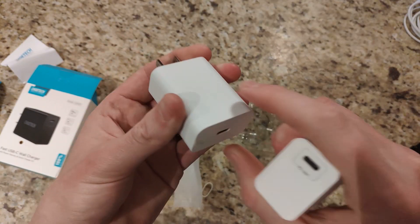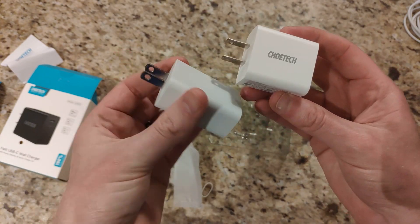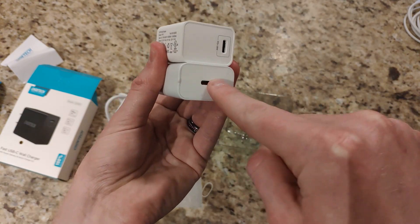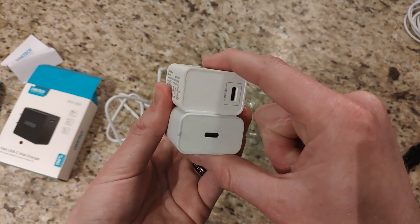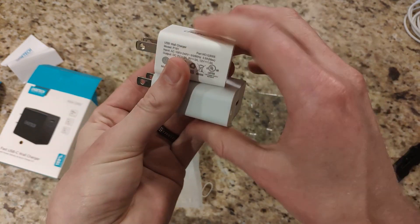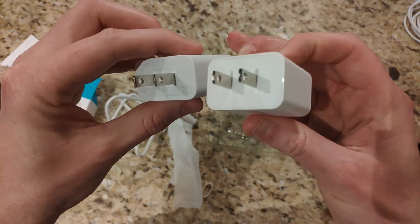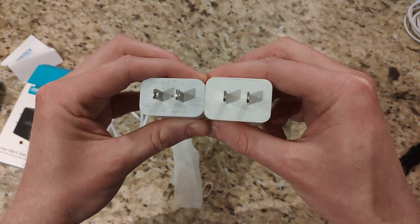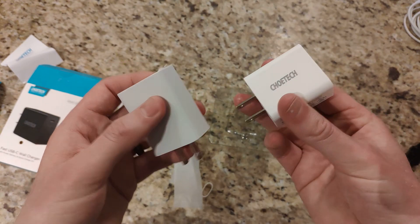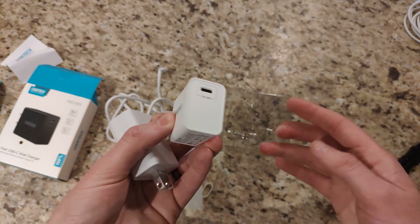Here's the wall charger that comes with Pixel devices — it's 18 watts as well. As you can see there's a difference if we hold them side by side. The USB-C port on the Pixel charger is vertical; on the Chotec one it's horizontal. You can also see the size difference — it's a little shorter, about the same width, and the Chotec one is a little thicker as well. But they both charge at 18 watts, so you'll be able to charge your Pixel and any device that supports power delivery.